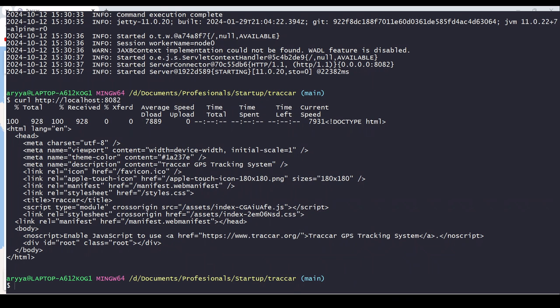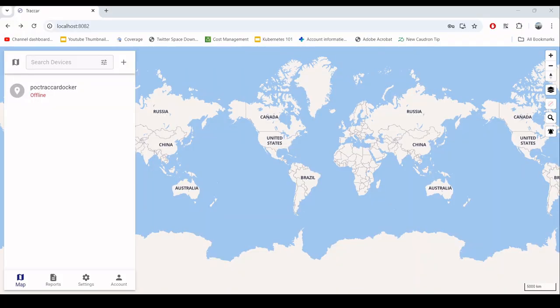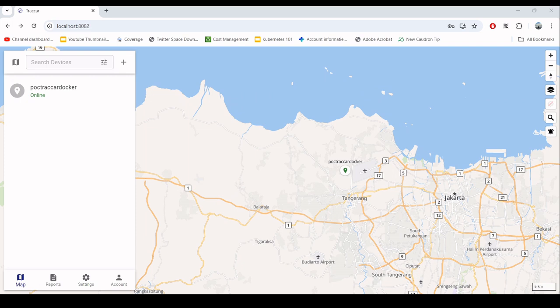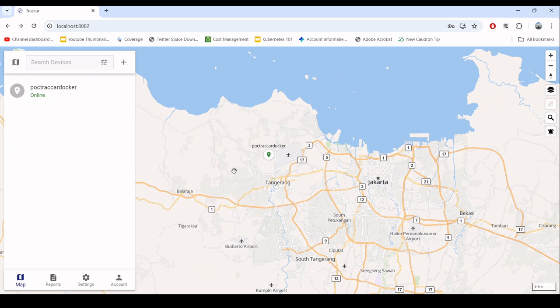We'll use the Osmand protocol, sending an HTTP request to the tracker on port 5055. The command includes the localhost port, the device ID that was created, the latitude, the longitude, and the speed. When we send this, the data arrives at the tracker. You can see the device is now online because there is data coming to the tracker server.